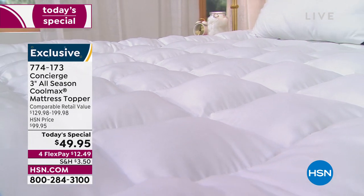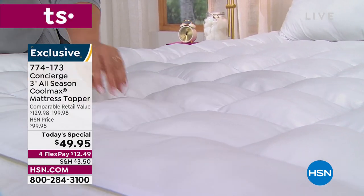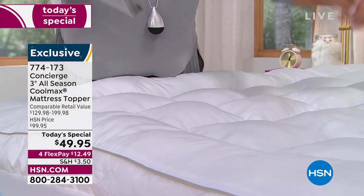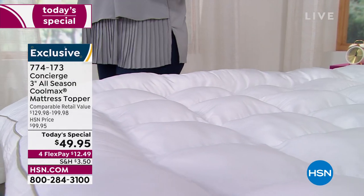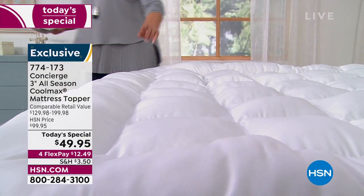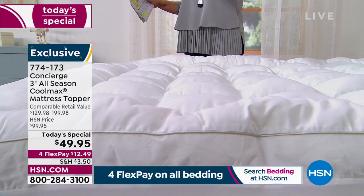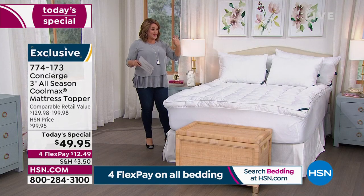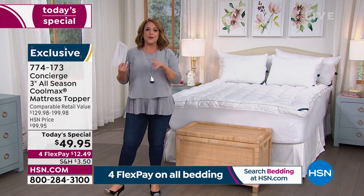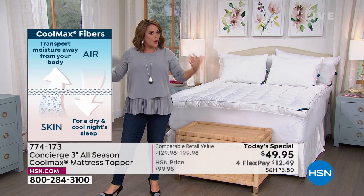This topper is hand-filled and hand-pieced with all box quilting done by hand, so the beautiful loft and hypoallergenic fiber fill will never bunch up or shift to one side. You get 28 ounces per square yard of fill to help you drift to sleep. And for hot sleepers, this is a performance topper with CoolMax technology — the same technology found in your fitness wear and yoga pants — designed to wick away heat and moisture.